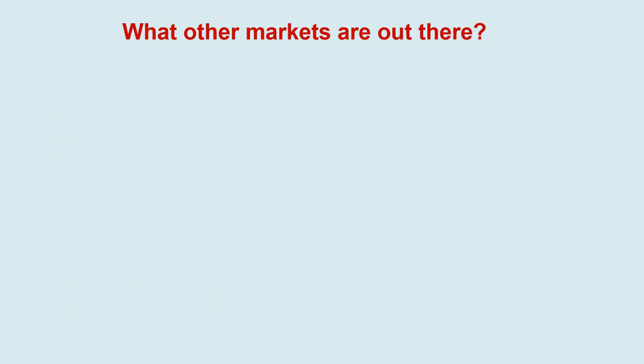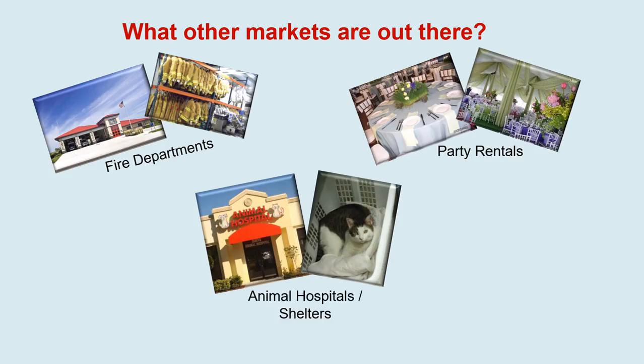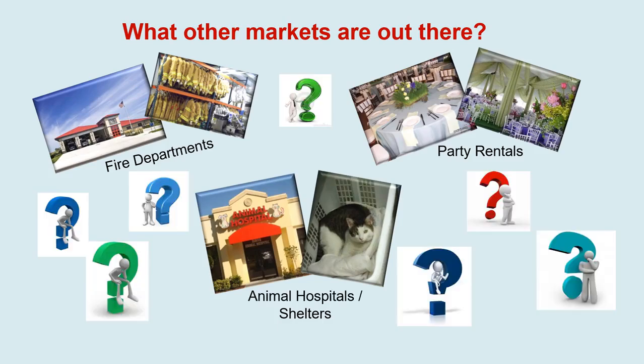What markets out there do you think we can do some laundries in? As you're running your route and looking up and down the street, ask yourself: what could have a laundry inside? Here are some ideas: fire departments have laundries, party rental places have their own laundries, and animal hospitals and shelters also have laundries. Party rental places and hospitals are often dual businesses — they'll also have dish machines inside. Animal hospitals and shelters use dish machines to wash and sanitize food bowls and water bowls. There are laundry markets out there completely untouched, depending on the level of service from your branch.